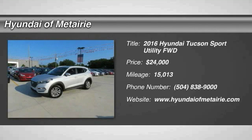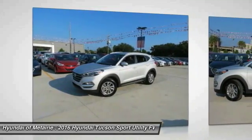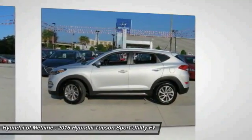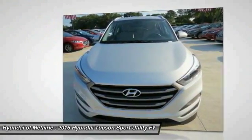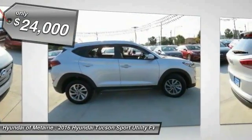2016 Hyundai Tucson. The Hyundai Tucson is Hyundai's first CUV to be designed in Europe. Tucson takes the boxy utility vehicle and transforms it with glowing curves, graceful lines, and style to spare. It's the future of the crossover and is priced below $25,000.